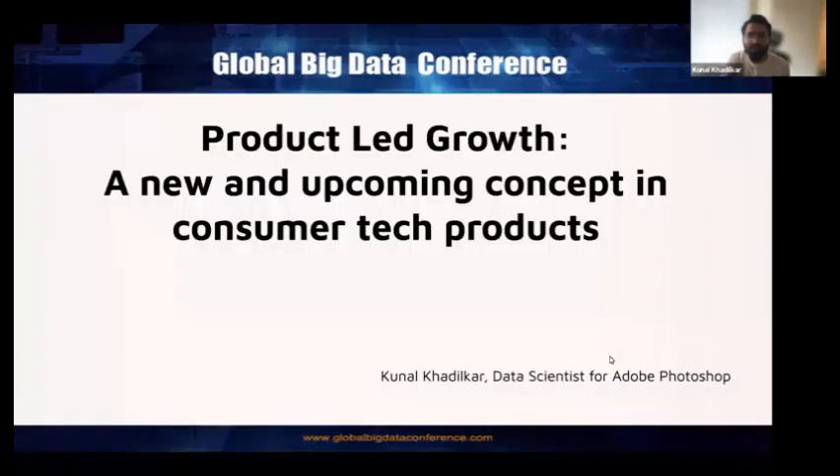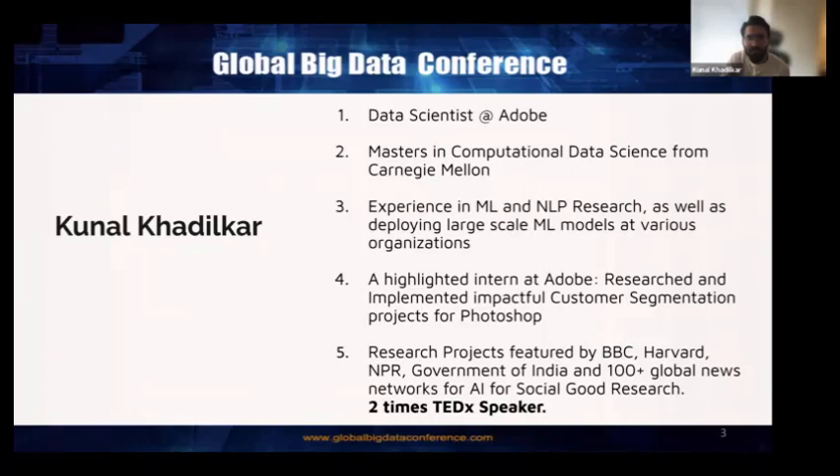Hi everyone, I'm Kunal, great to meet you all virtually. I'm based out of Seattle. I'm a data scientist at Adobe. I did my master's in computational data science from Carnegie Mellon and my internship at Adobe as well. I've been contributing a lot to AI for social good, and some of my projects have been featured by BBC, Harvard, NPR, the Government of India, and other news outlets. I've also been a two-time TEDx speaker talking about how AI can be used for social good.